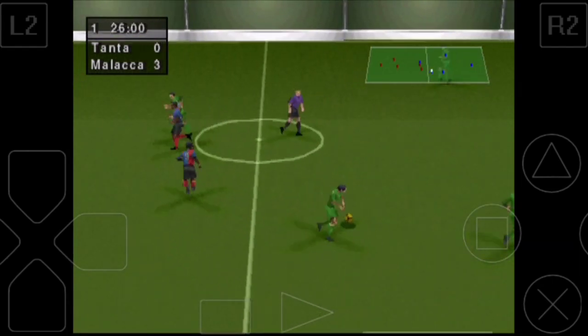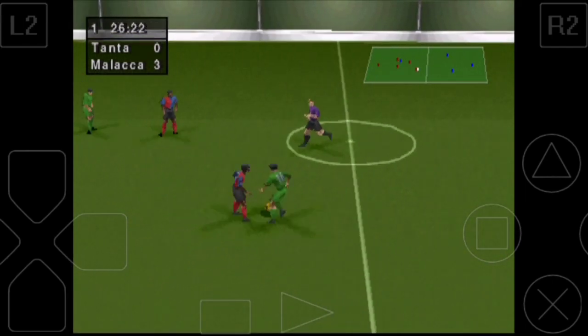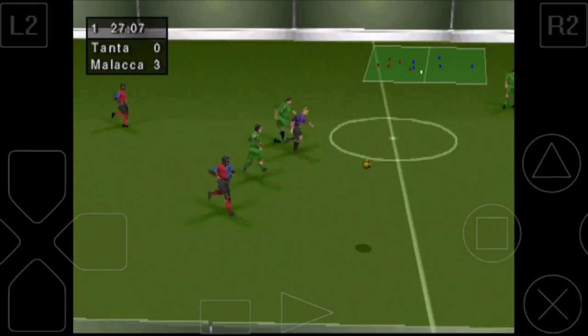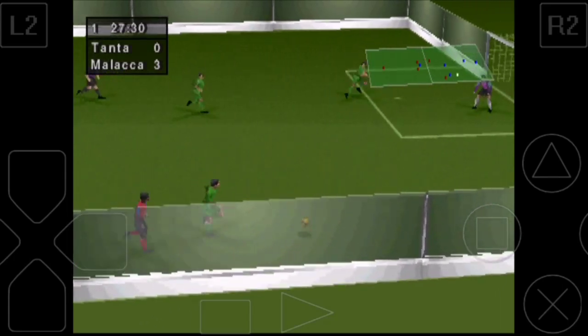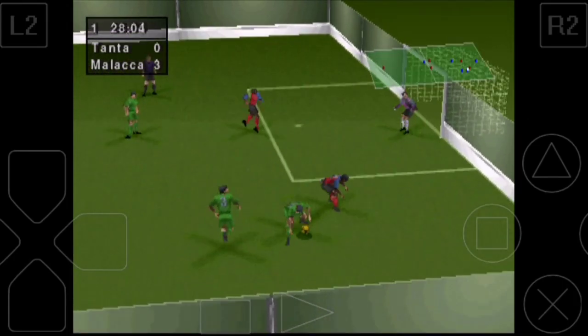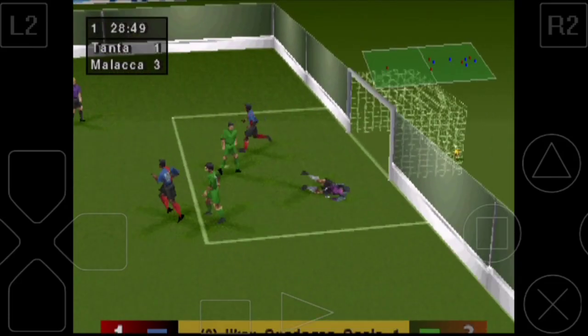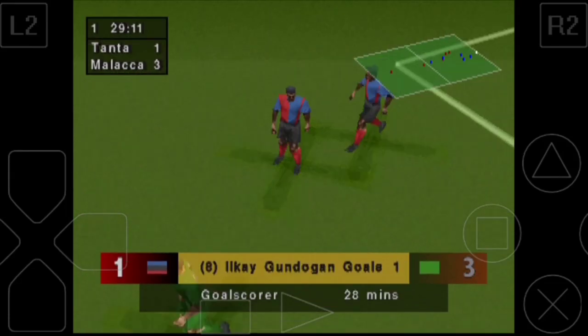Great challenge. Took the ball. And the score now, 3-1.